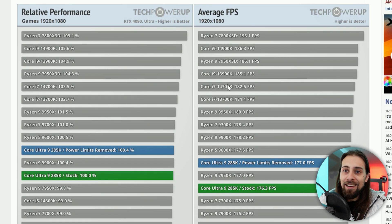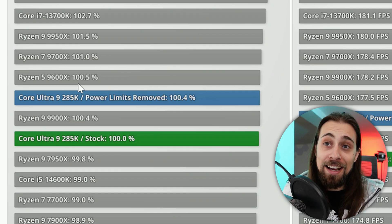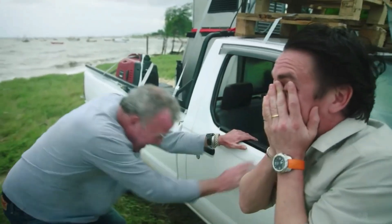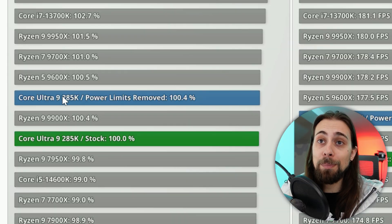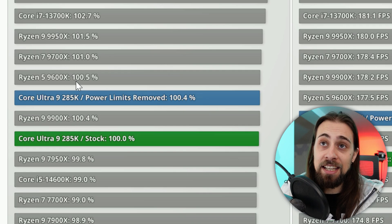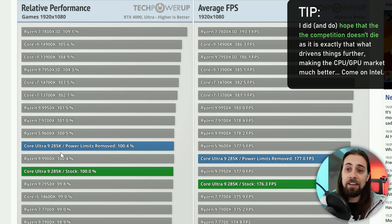Starting with relative performance and average FPS, things don't look great. The Core Ultra 9 285K — even with power limits removed — is still below the Ryzen 5 9600. Not the 9700X, not the 9900X — the 9600. And the 7800X 3D is still around 9% faster than the Core Ultra 9 285K, which is the best Intel has to offer right now.